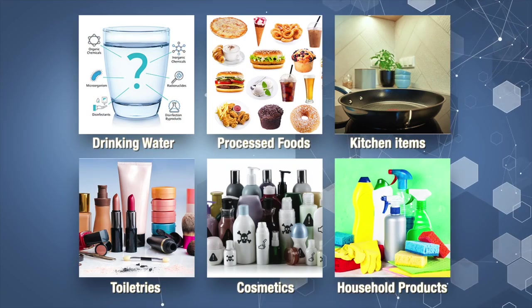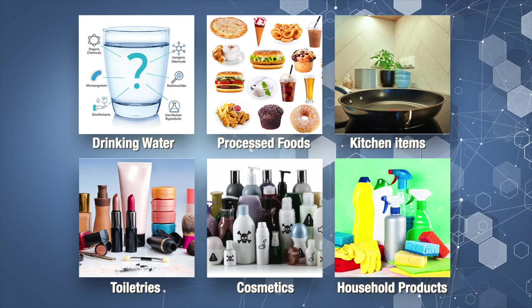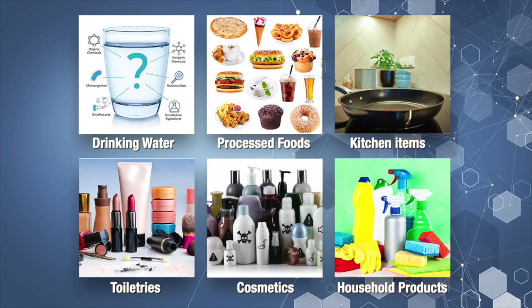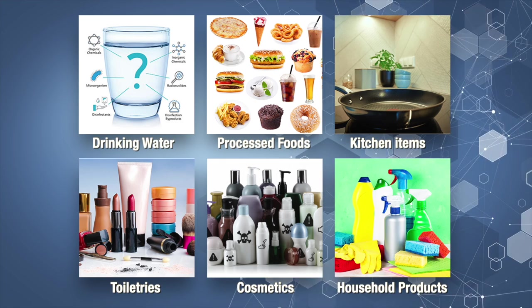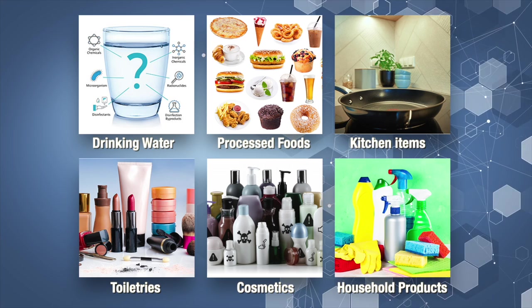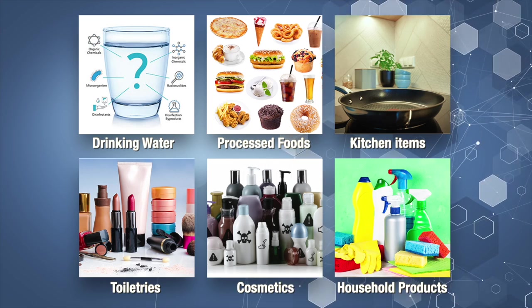On to today's video: the top five nerve destroyers. Toxic chemicals are everywhere. They're found in the water we drink, in processed foods that we eat, kitchen items, toiletries, cosmetics, and even household products that we use every day. These chemicals are simply piling up too fast for the body to eliminate them, and they can damage and destroy nerves, which is why they're called neurotoxins, or nerve poison.